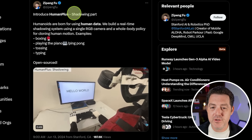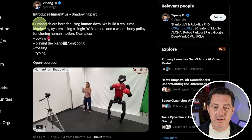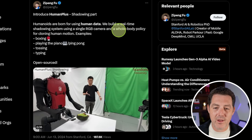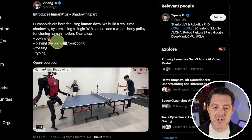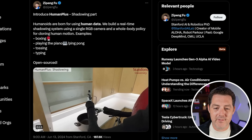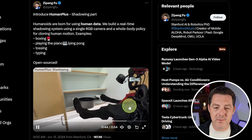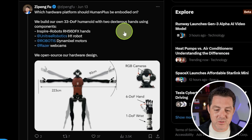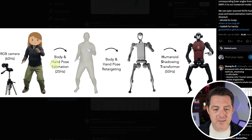Researchers from Stanford introduced Human Plus - a shadowing ability for robots. Humanoids are built for using human data. They built a real-time shadowing system using a single RGB camera and a whole-body policy for cloning human motion. Examples include boxing, playing the piano, ping pong, tossing, and typing - and it's completely open source. They're using Inspire Robot's hands, Unitree Robot's H1 robot body, Dynamixel motors, and Razer webcams, with completely open-source hardware design as well. The RGB camera takes a video of somebody doing something, does body and hand-pose estimation, converts it into what the robot would look like, and then makes the robot do the behavior.